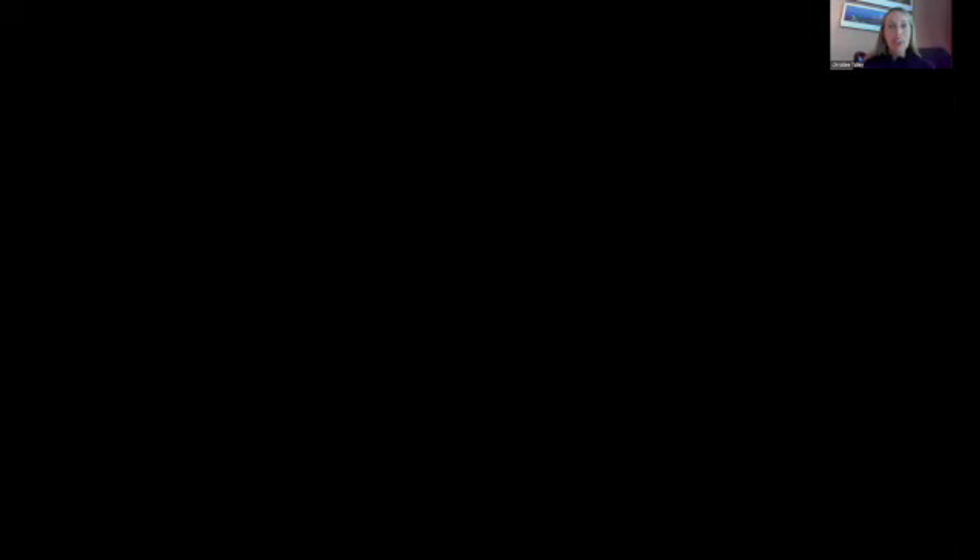I came across an article about University of Central Florida faculty who turned their offices into very beautiful works of art, in conjunction with some kind of art celebration on campus. The article is about how faculty used their offices to display art and communicate something about art with students who walked in there.